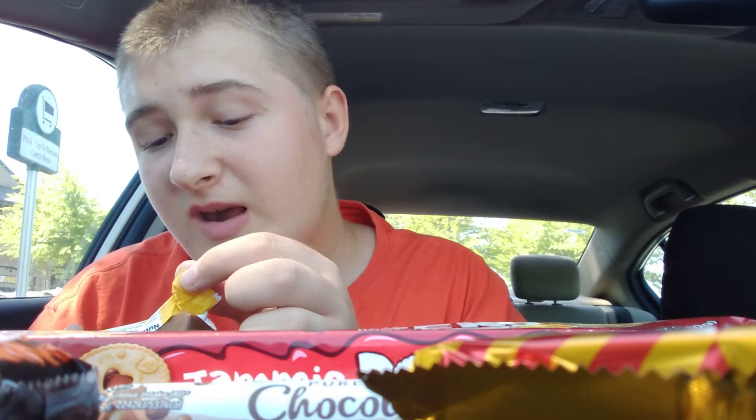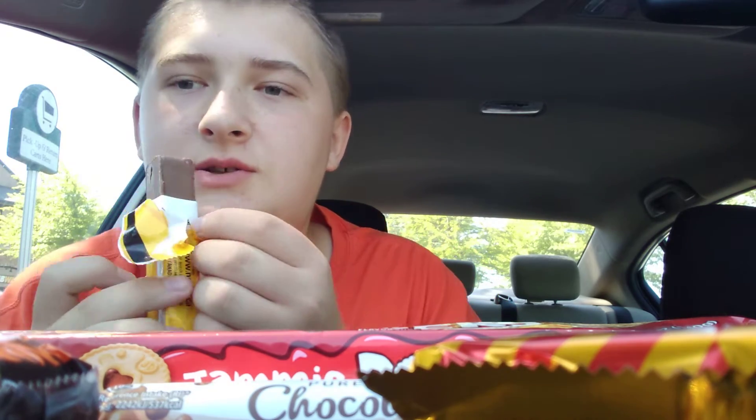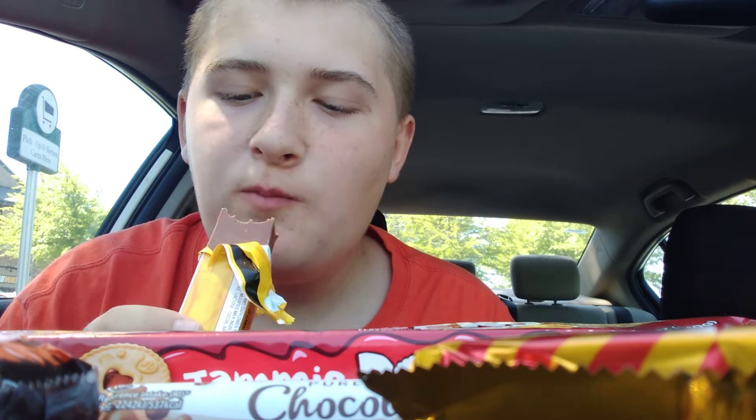Right here I have a Coffee Crisp by Nestle — probably all of these are made by Nestle. It tastes heavily of the coffee flavor. Kind of like a Nutter Butter — it's like a wafer covered in chocolate, and this one tastes like coffee. It's really good. You should try it if you're a fan of coffee. Maybe have it with some coffee.